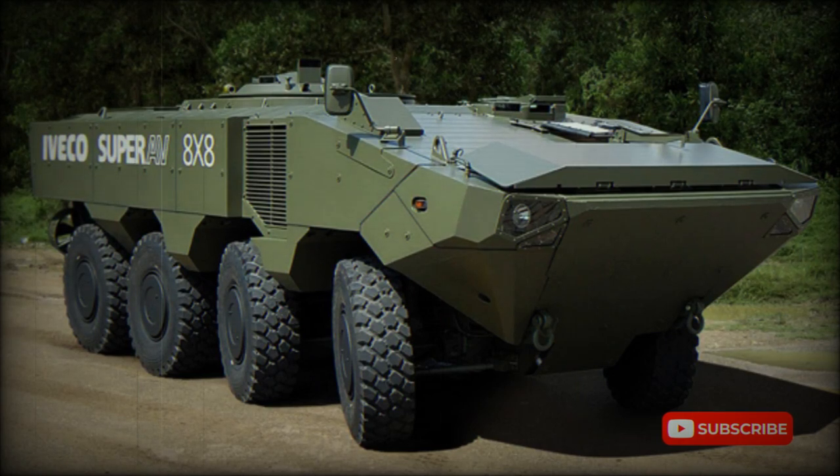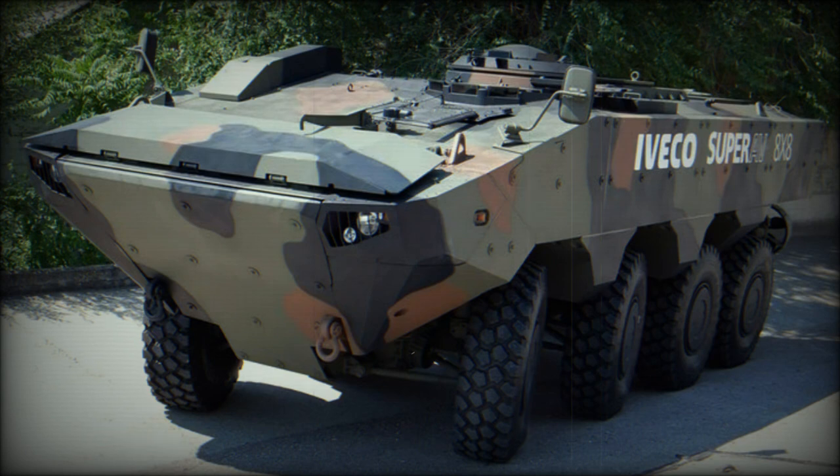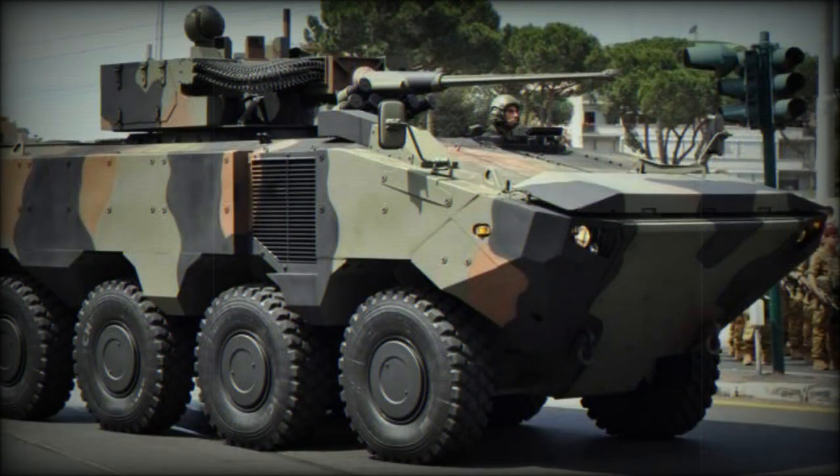The Iveco SuperAV is an amphibious armored personnel carrier (APC). It was developed as a private venture and was first publicly revealed in 2009. It is likely that this APC was developed from the Italian VBM Freccia 8x8 infantry fighting vehicle, which is used by the Italian army. The SuperAV is lighter than the Freccia and also has amphibious capability. This new armored vehicle was aimed both at a possible Italian army requirement as well as at export customers.